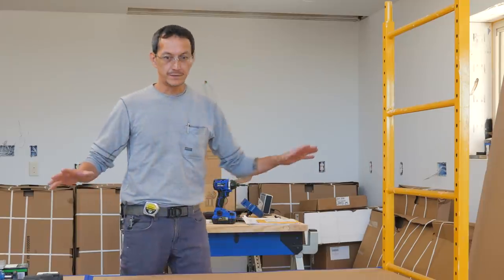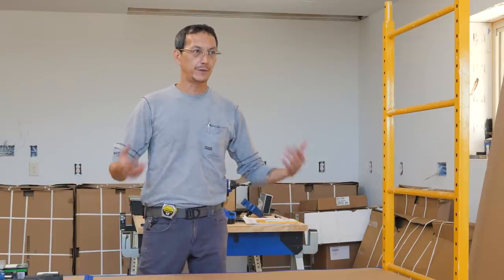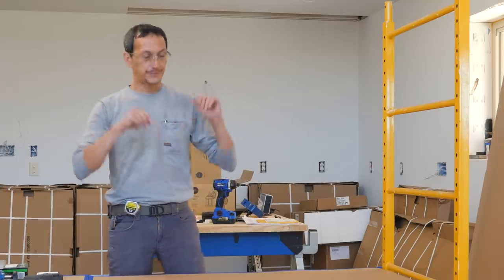A little background: I have pretty good experience building cabinets from scratch, I've done it quite a bit. I just didn't have the time to do it on this build because I'm also building the entire house. I would have enjoyed it, but I found a solution.